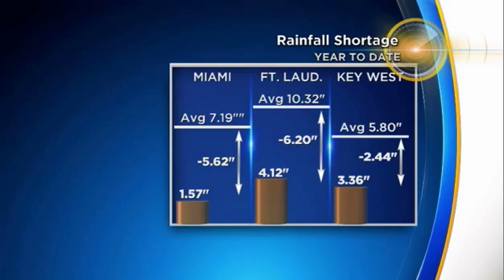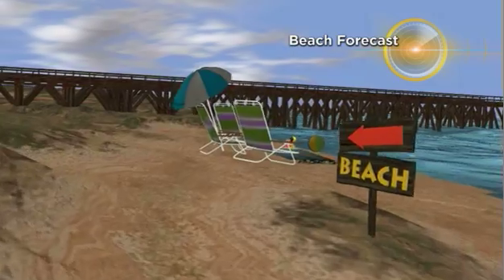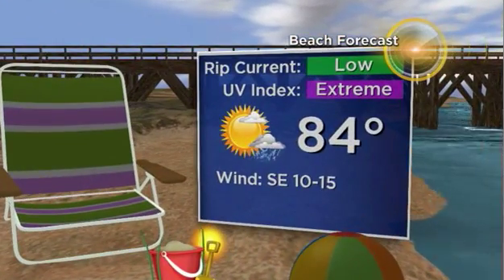And in Key West, we've had about three and a third inches of rain. On average, we should have about 5.8 inches by now. So it looks like the rain we're going to see — it will not be a washout, but we'll take what we can get today and tomorrow.